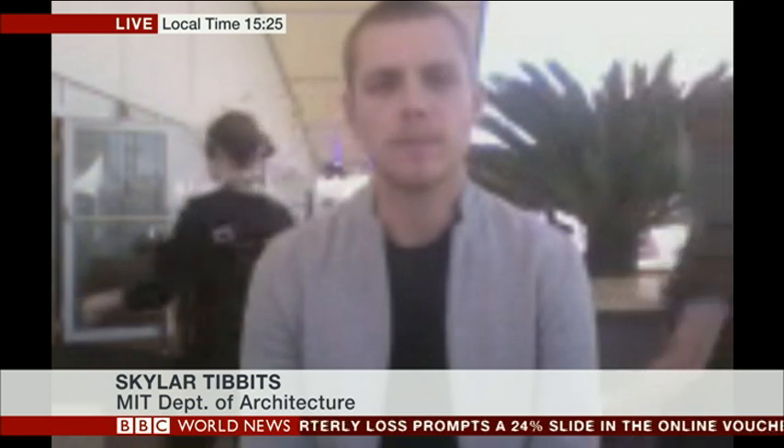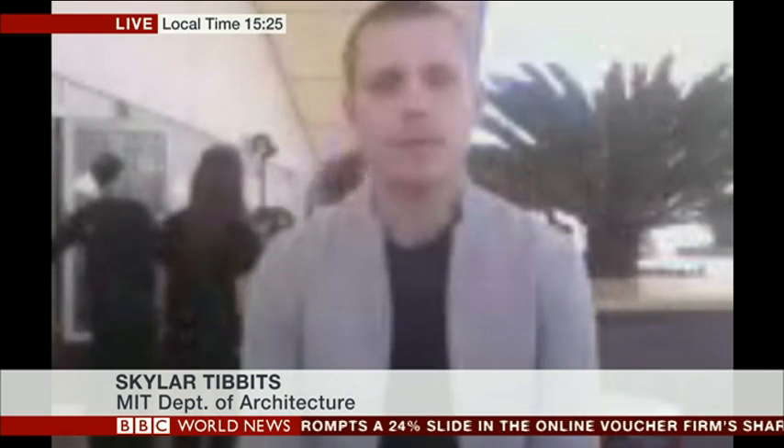Fascinating stuff. Skylar Tibbetts from the Massachusetts Institute of Technology, thank you very much for joining us. Incredible what can be done these days. Thanks very much, Skylar.